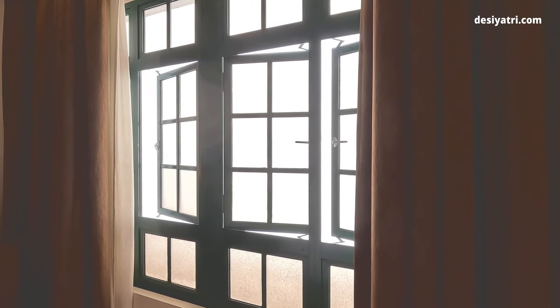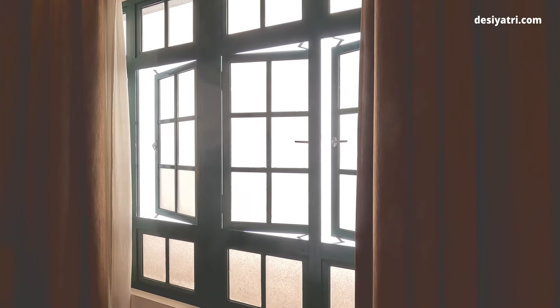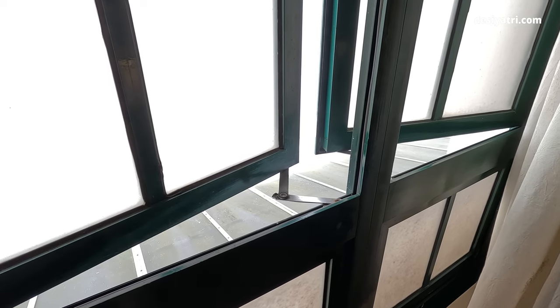The room had a window with a view of the hills, but it did not fully open. Since there is no air conditioning in the room, you will have to open the windows as much as possible.